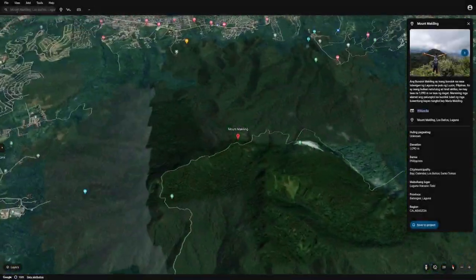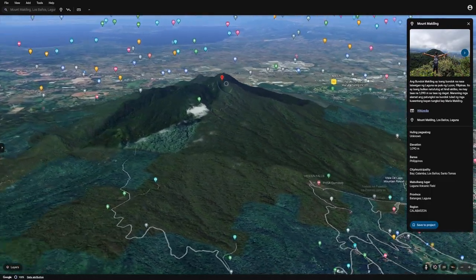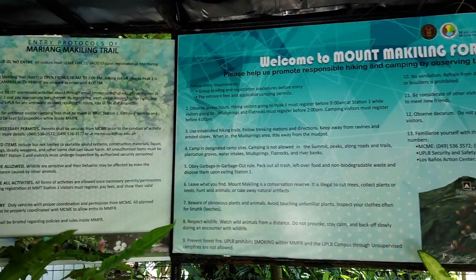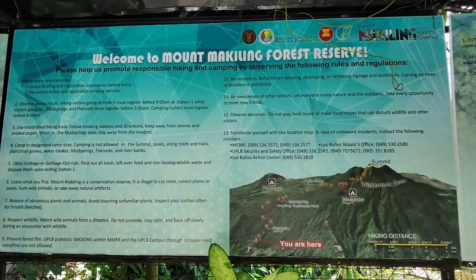Mt. Makiling is a dormant volcano in the province of Batangas and Laguna in the Philippines. If you've gone there before, you know it has different places which you can visit, like the Flat Rocks, Mud Springs, and the Three Peaks.